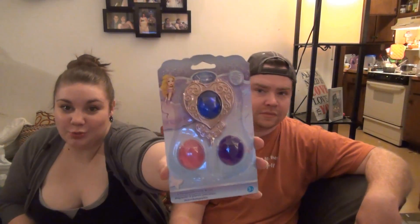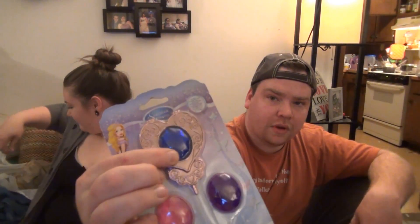We're gonna start with Dollar Tree. One of the first things we got was this storybook princess interchangeable gem wand. We needed the blue thing for a costume. It's Dollar Tree so it's supposed to be a dollar, but the wand part is missing. We asked if they would sell it at a discount and they sold it to us for 50 cents.